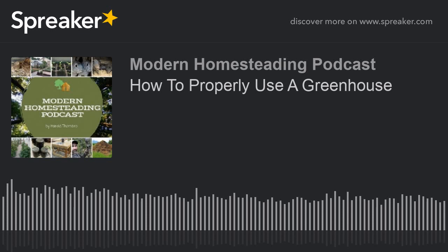Hello and welcome to the Modern Homesteading Podcast. I'm your host Harold Thornbrough, and I'm glad you're joining me today. This is episode 87, June 1st, 2018, and today we're going to talk about how to properly use a greenhouse.